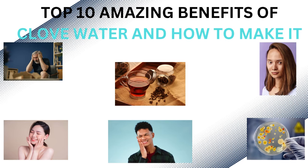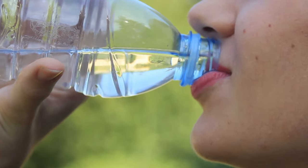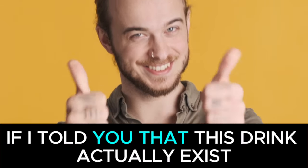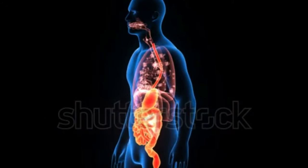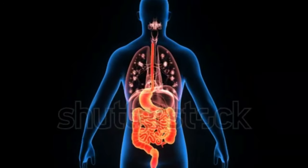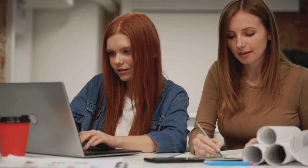Top 10 Amazing Benefits of Clove Water and How to Make It. Imagine a refreshing drink that not only quenches your thirst but also offers a range of health benefits. It is called clove water, and it can improve your digestion, boost your immune system, and even help alleviate pain. By infusing water with cloves, you get a unique beverage packed with incredible health benefits. Let's take a closer look at its incredible benefits and discover how to make it at home.